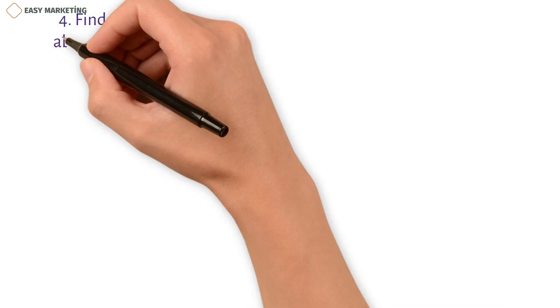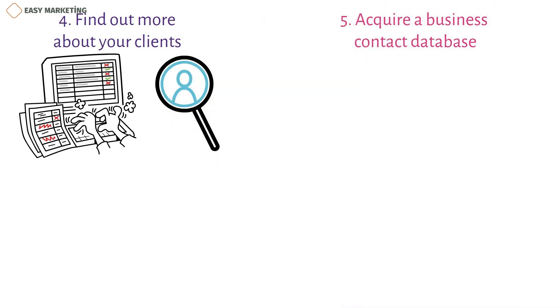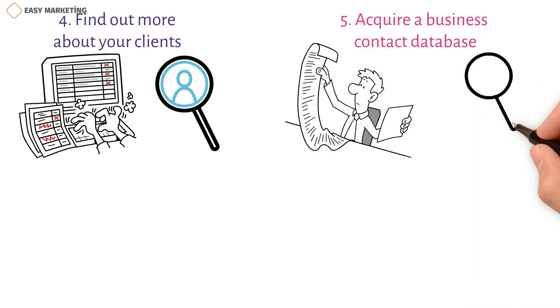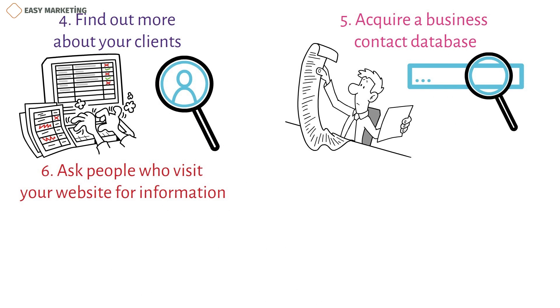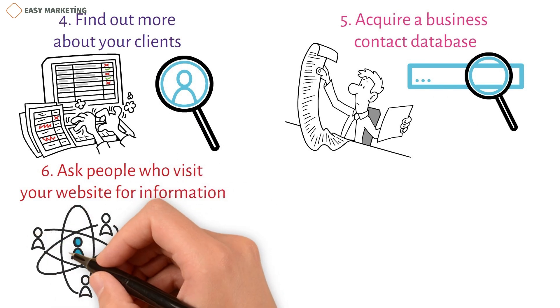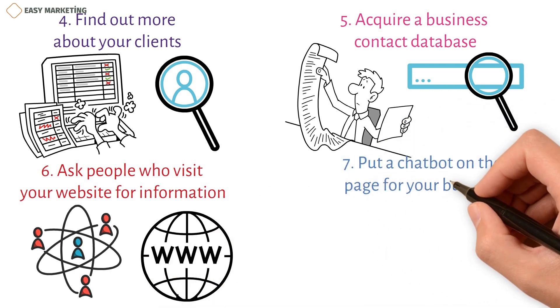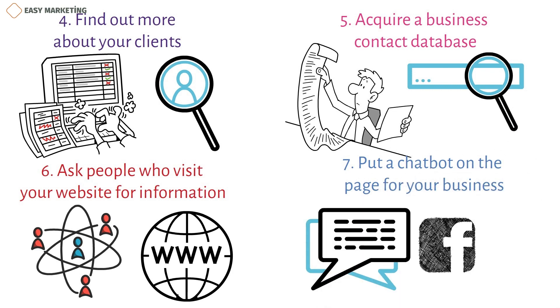Fourth, find out more about your clients — marketers should think of ways to get customer information at the checkout. Fifth, acquire a business contact database; a business could get a list of their prospects' business contacts by working with a data provider. Sixth, ask people who visit your website for information — marketers can use cookies to find out more about website visitors. Seventh, put a chatbot on your business page; using a chatbot will not only help you get customer information but will also get more people to sign up for your list.